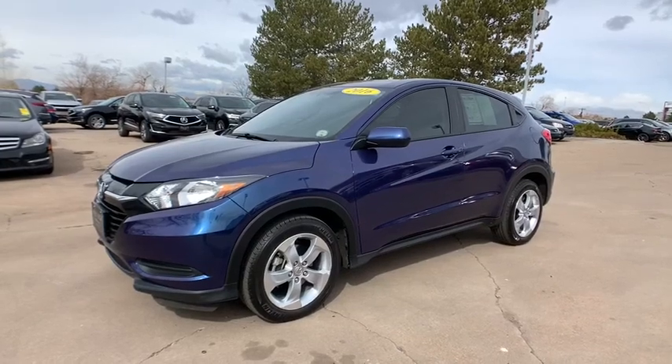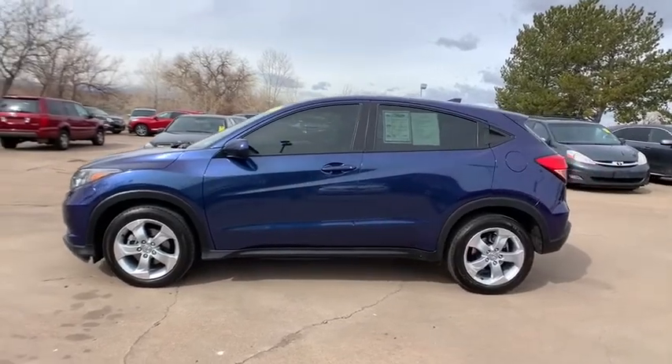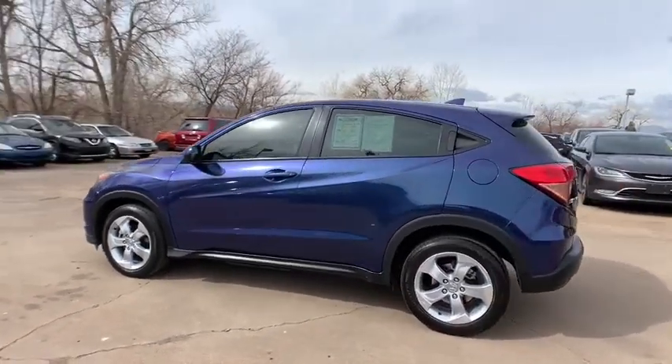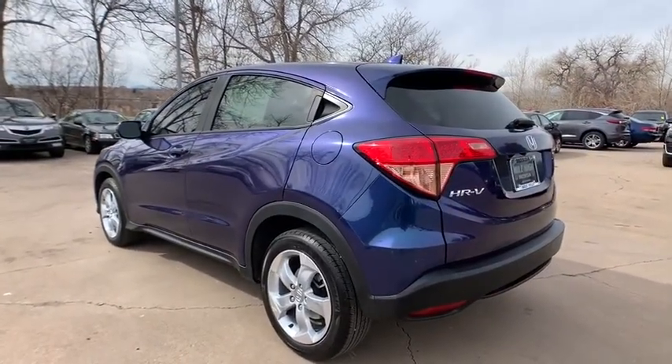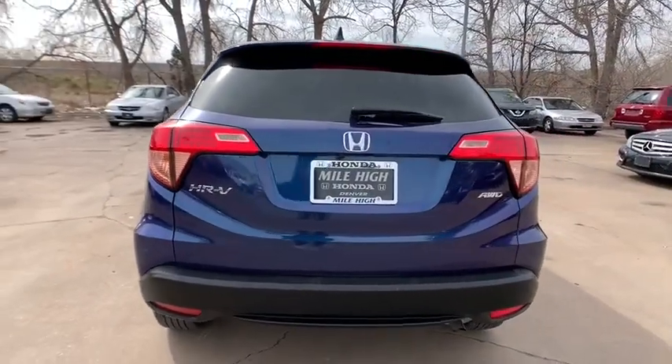We are pleased to show you the 2016 Honda HR-V. The HR-V has a good-looking exterior with a clean design. It comes with a well-tuned suspension and a handsome and flexible interior with tons of options to choose from. This vehicle has less than 20,000 miles.